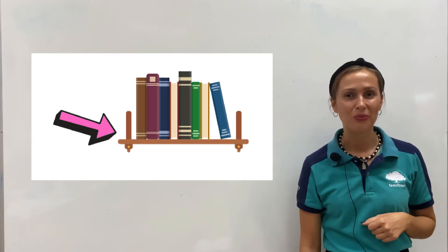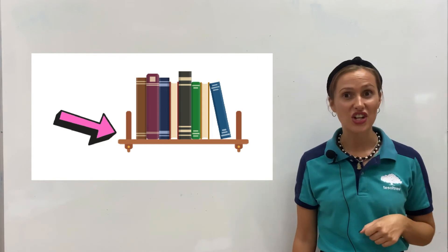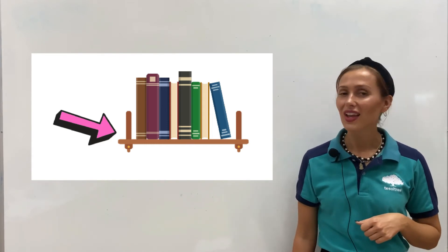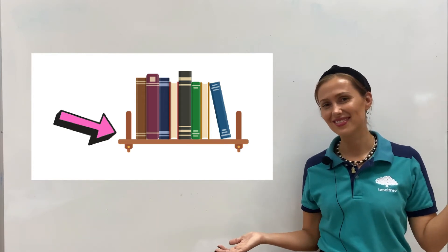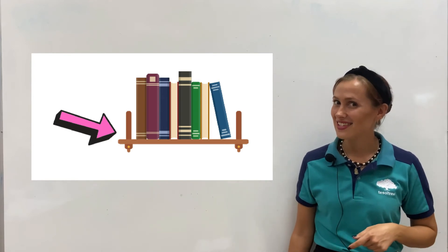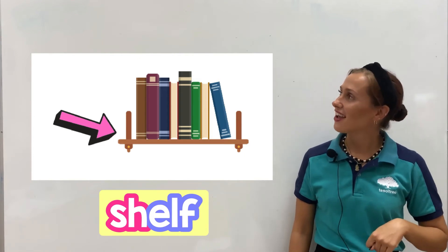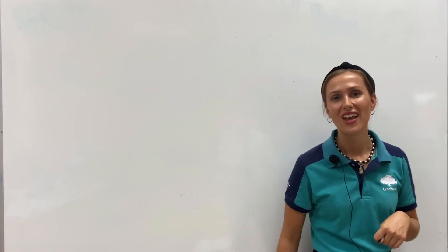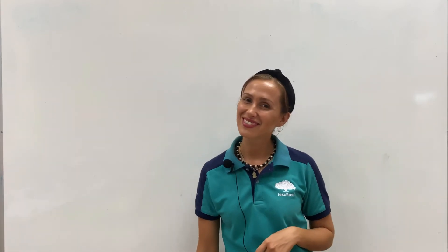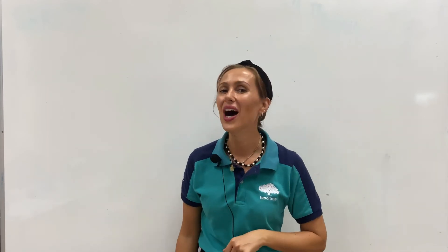And the final item in our room — what is this? It's a shelf. What is the first letter? Letter S. It's a shelf. Okay kids, well done in this little review!